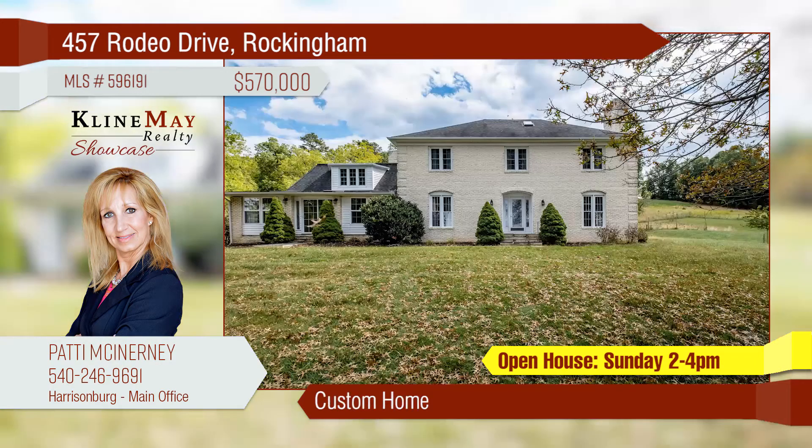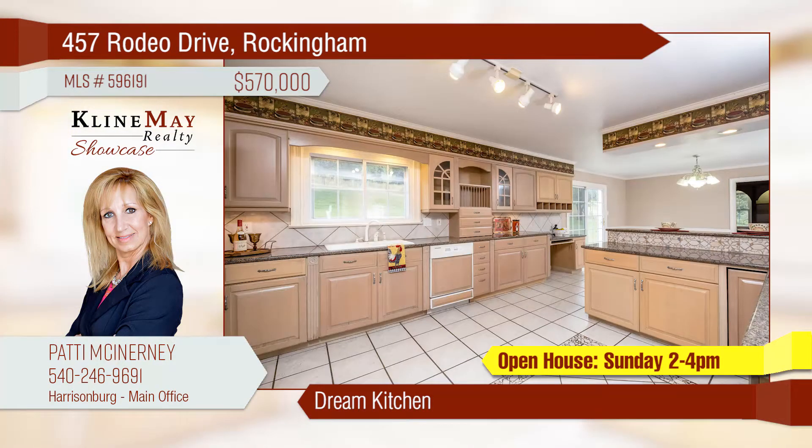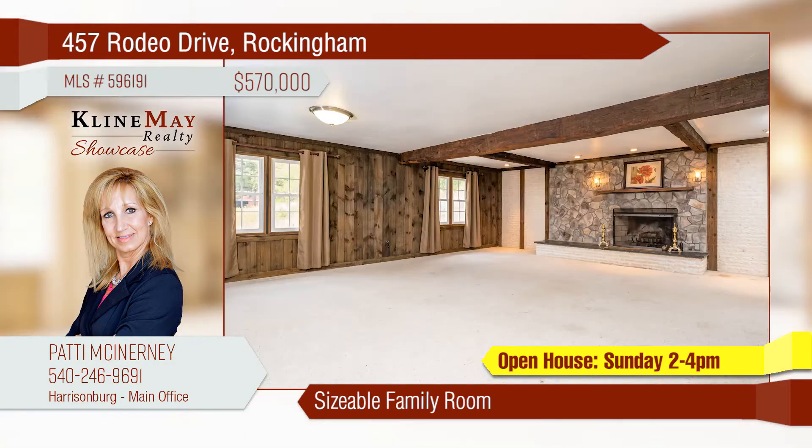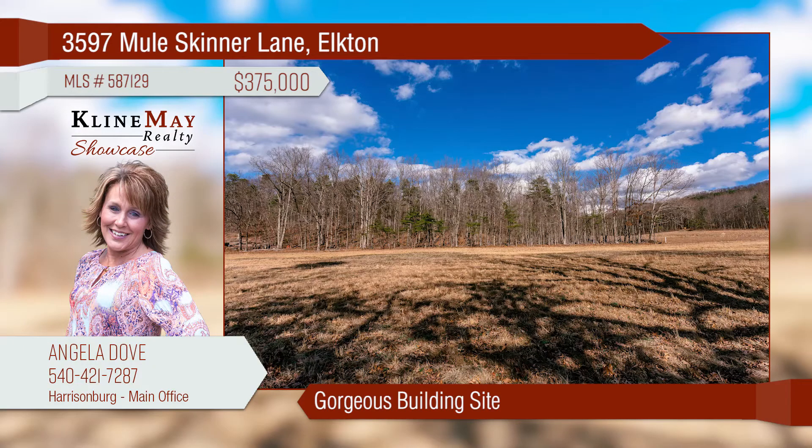Enjoy the splendor of the western views on over five acres from this stately custom home located in Rockingham County. You will be pleased with all the oversized rooms. The kitchen will be a treat for those that enjoy entertaining, and the family room is large enough for everyone to enjoy.